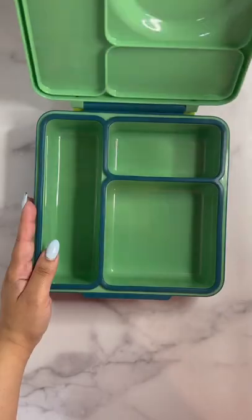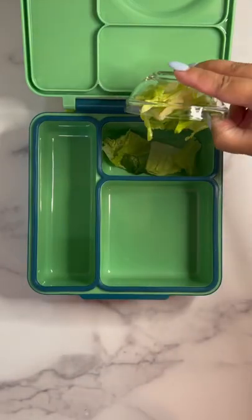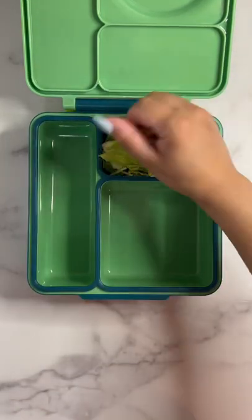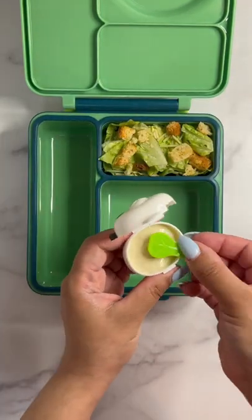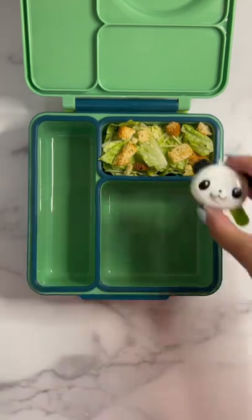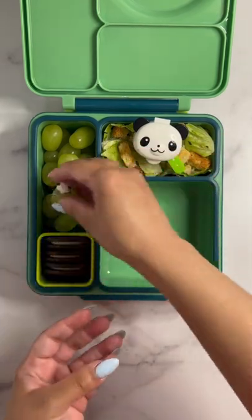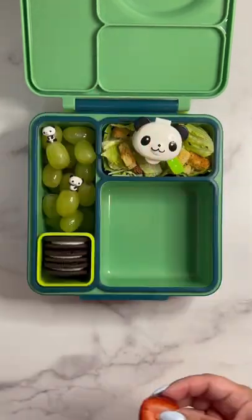Let's pack today's lunch. Tina is going to be having a simple Caesar salad — I added the dressing into this cute panda container. Green grapes as her fruit and Oreos as a treat, with a couple of panda picks on the grapes and some decorative strawberries.